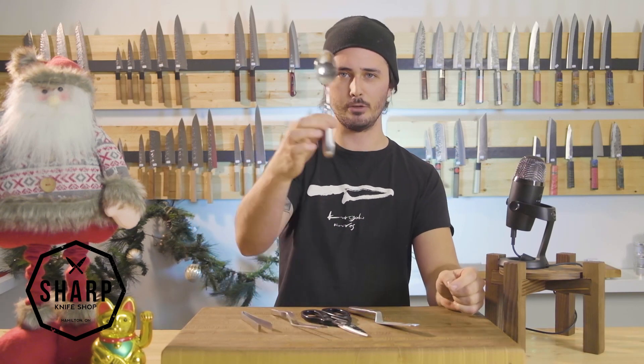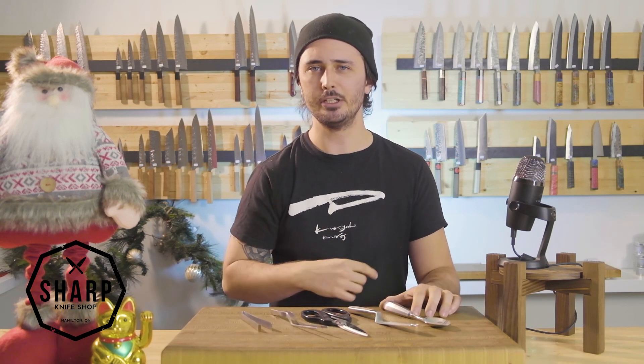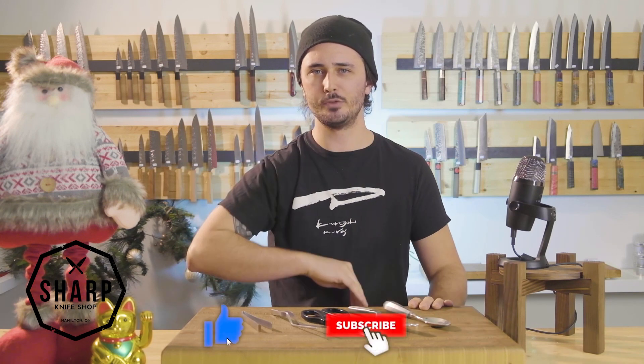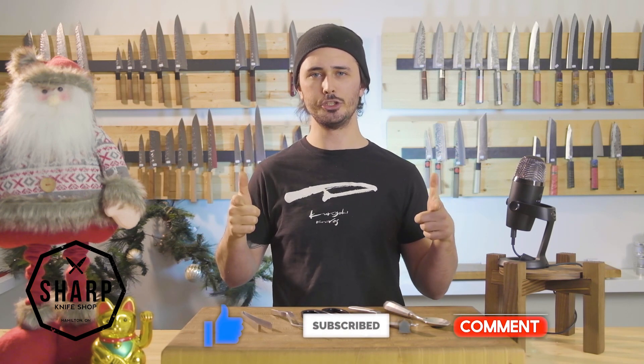We're giving away ten of these sets. And remember, to enter this giveaway, you're going to let us know what the difference between a rocher and a canal is, you're going to be subscribed to our channel, and you're going to like this video. Thanks so much for playing, guys. Day four in the books of 12 Days of Christmas — make sure you tune in tomorrow for day five. Thanks so much for watching. Stay sharp.